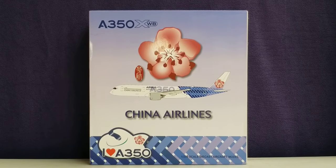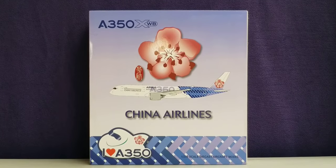Now looking at the front of the box, you see the aircraft type, the airline's logo, a computer generated picture of the aircraft, the China Airlines billboard title, the 'I love A350' decal at the bottom of the box, as well as the 1:200 scale diecast aircraft model information including the carbon fiber livery.